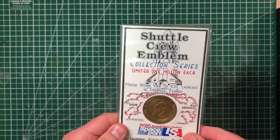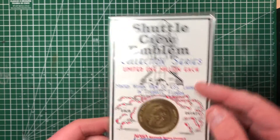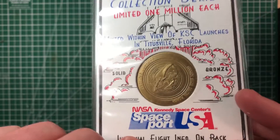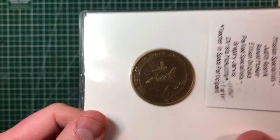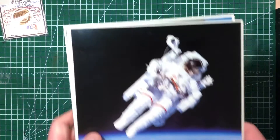I picked up a couple of things from the Space Center. I got the shuttle crew emblem for the 51L launch — it's bronze. There's only a million of these, but they're not rare; you can pick one up for $15 to $30 US on eBay.